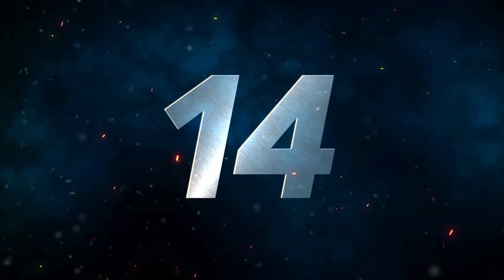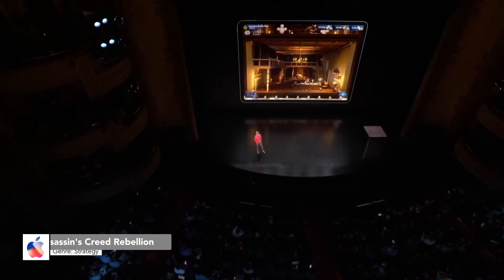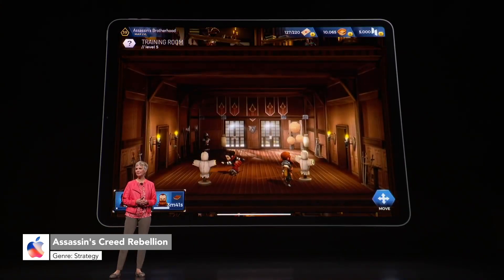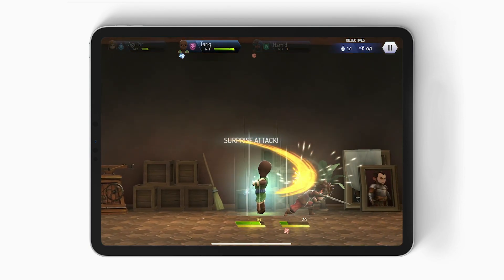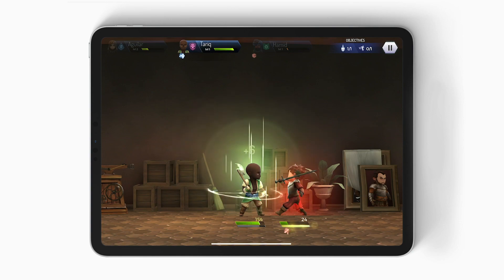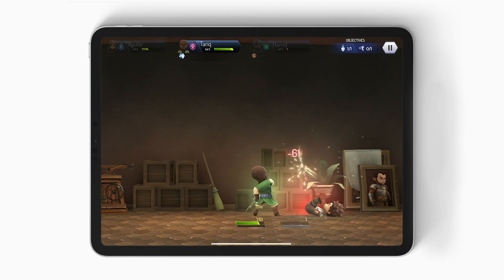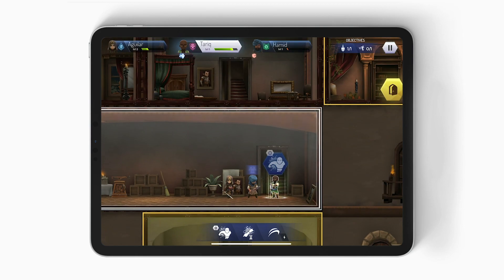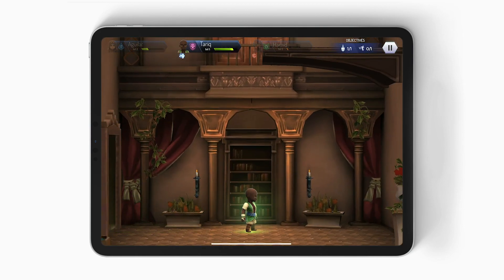Number 14, we have Assassin's Creed Rebellion. The fantastic strategy game Rebellion was first showcased on stage at the late 2018 Apple special event. One of the main reasons it was presented was because it was playable at 120 FPS on the new iPad Pro. Rebellion is a free game on the App Store and is worth taking a look at if you're into the whole world of Assassin's Creed, even if the gameplay formula is completely different. It also requires internet to play.